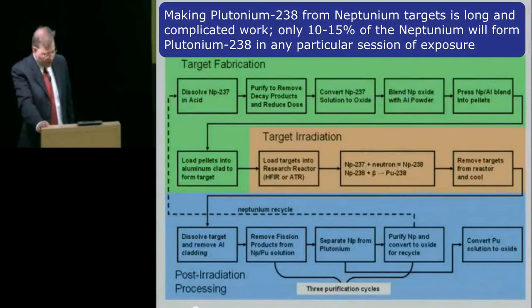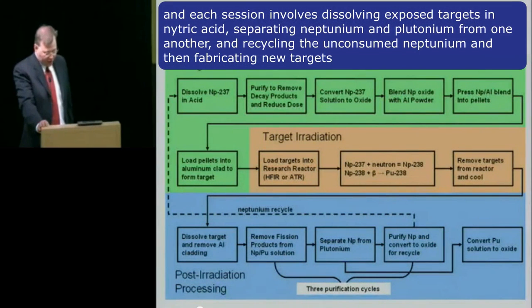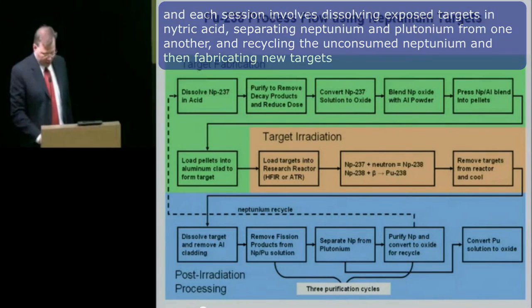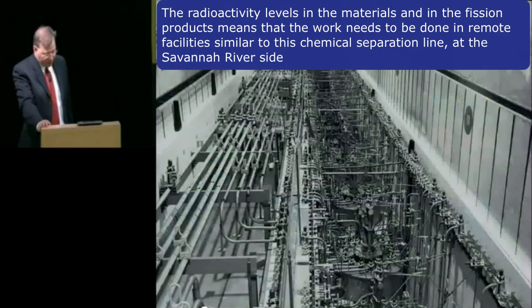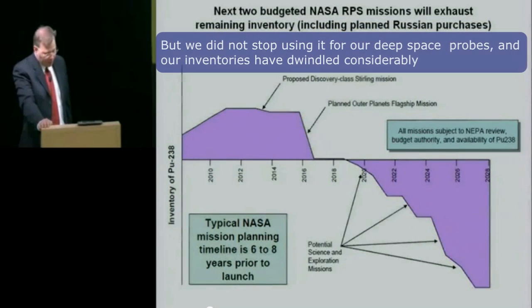Making plutonium-238 from neptunium targets is long and complicated work. Only about 10 to 15 percent of the neptunium will form plutonium-238 in any particular session of exposure. Each session involves dissolving exposed targets in nitric acid, separating neptunium and plutonium from one another, and recycling the unconsumed neptunium and then fabricating new targets. The radioactivity levels of the materials and the fission products mean that work has to be done in remote facilities similar to this chemical separation line at the Savannah River site. In part because of the difficulty and expense of making plutonium-238, the United States stopped manufacturing this material in the late 1980s.